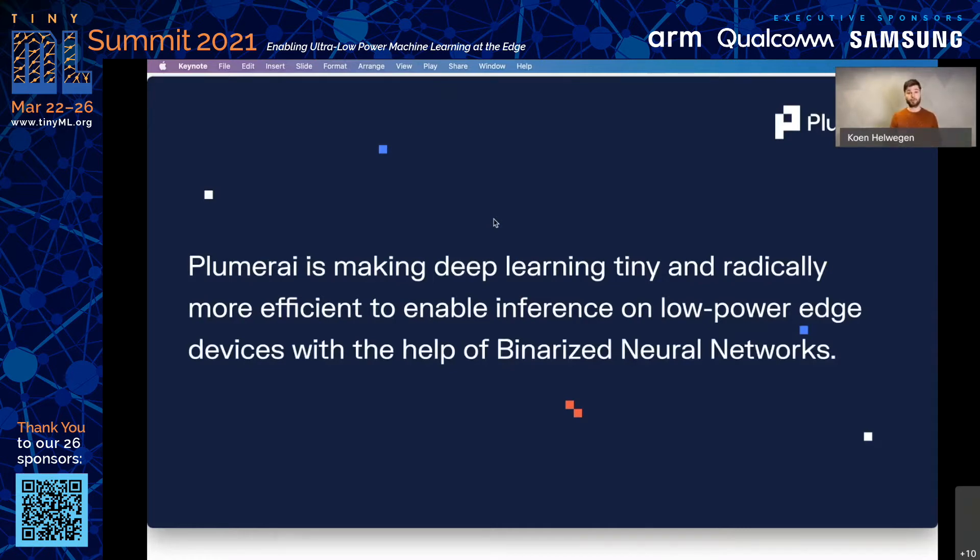These solutions include both trained models and all the software required to run them, so you can run them out of the box. If you need even more performance, we also offer solutions at the hardware level, through IP cores for low-powered FPGAs that are specifically designed for running BNNs efficiently.